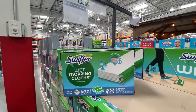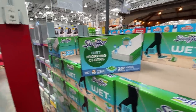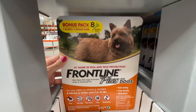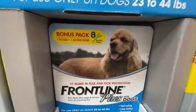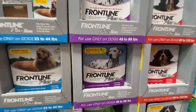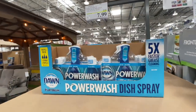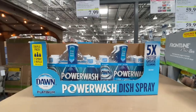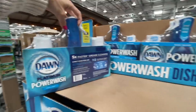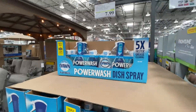Wet mopping cloths for Swiffer are on sale for $12.69, normally $16.30. If you have a dog and need Frontline, this is $60, normally $78. Oh, I love that kind of doggy — cocker spaniel? They have cats too. The Dawn Power Wash is on sale until April 3rd. It comes with two refills and a dish spray. People rave about this — $8, normally $10.